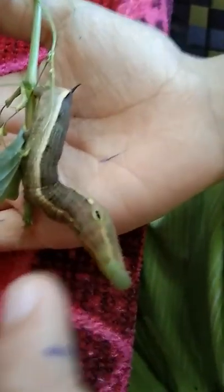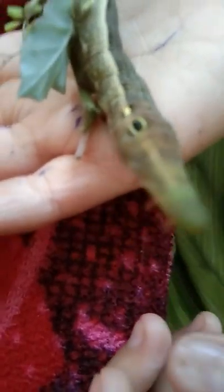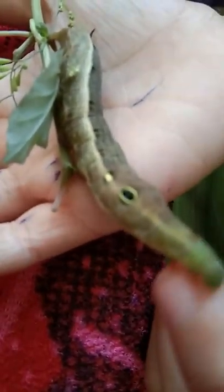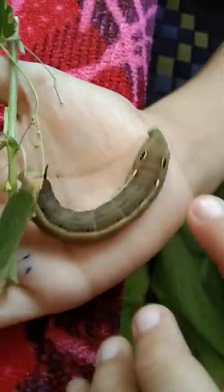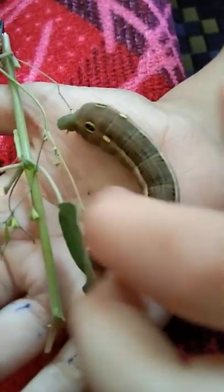It has these fake eyes so that it can threaten its predators to seem striking like a snake. Fake eyes? Yeah, it has fake eyes so that the predators will get threatened. They use fake eyes so that the predators will get threatened.